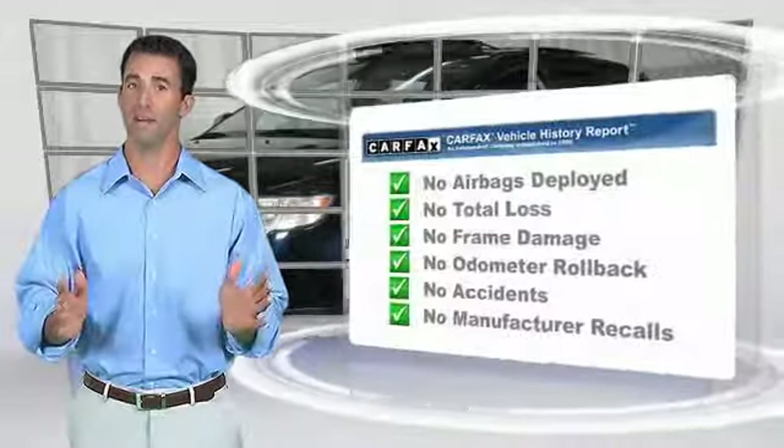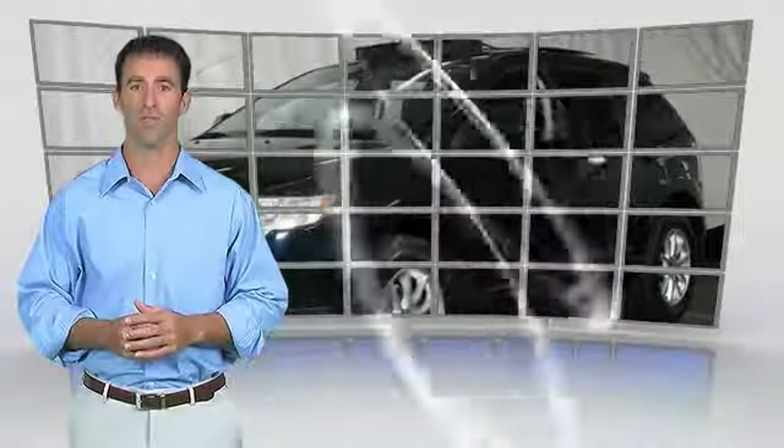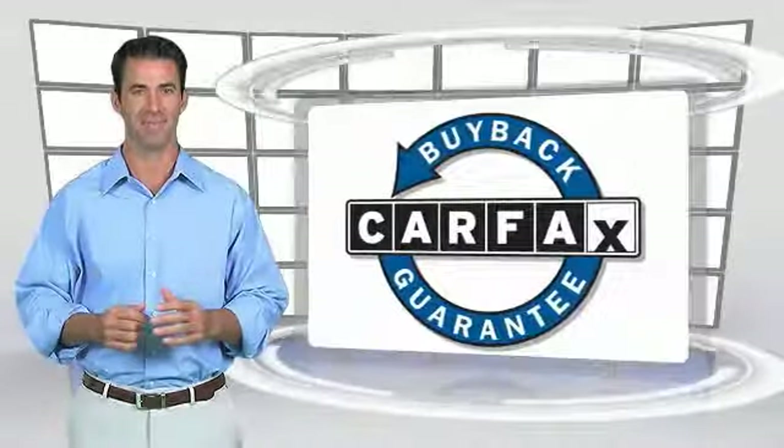Here's another high quality vehicle with the CarFax vehicle history report. Be sure to find a complimentary copy of this report online or contact the dealership. This vehicle qualifies for the CarFax buyback guarantee.